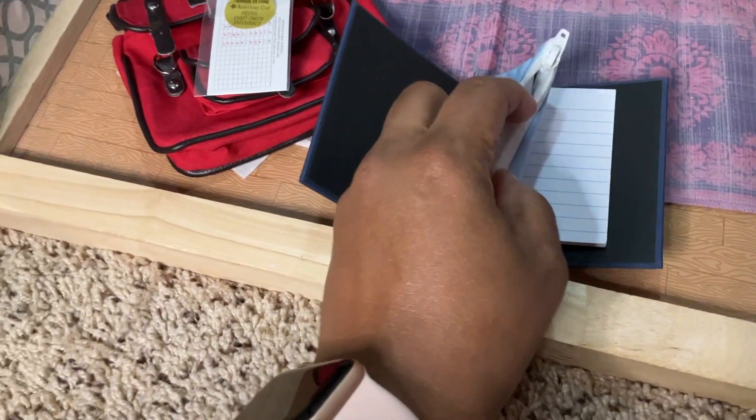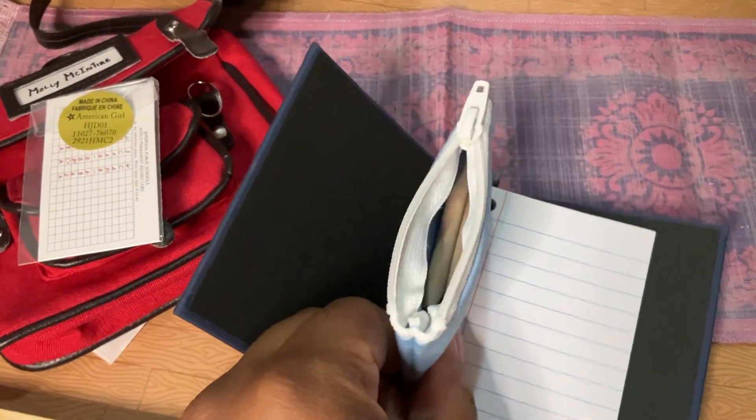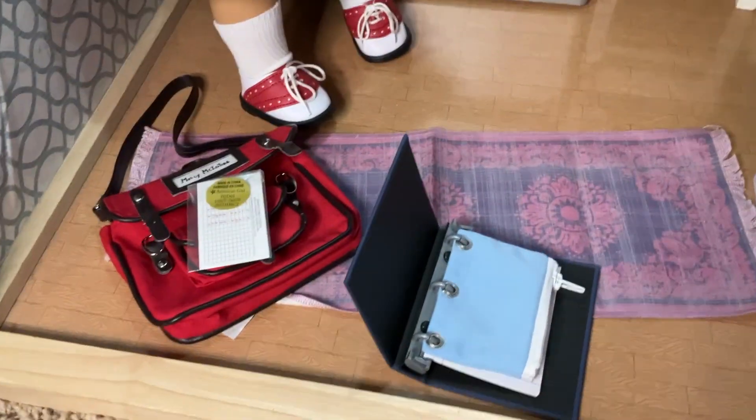So you can see here you have plenty of room in the pencil pouch to hold the items provided in the set. If you want to add more things, you could. But I think it's a really, really cute set and totally worth it.